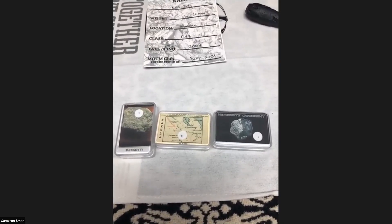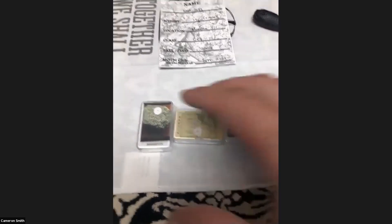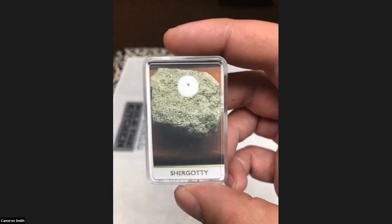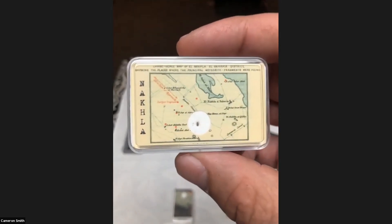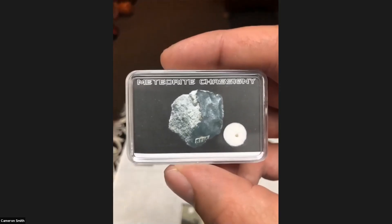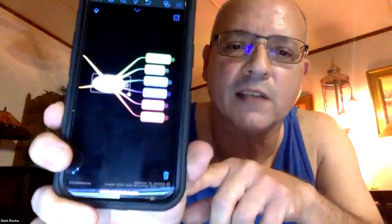For those on YouTube who may not understand, there are three main classifications of Martian meteorites, named after the original meteorite that was classified. This is Shergotty, so all Shergottites are named after this witnessed fall. The next one is a piece of Nakla, and all Nakhlites are named after this one. The final one is the Chassigny, and all Chassignites — the most expensive ones basically — are named after this one. These are the different classifications for the different kinds of meteorites I have.